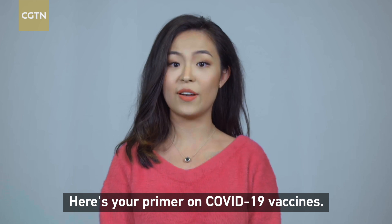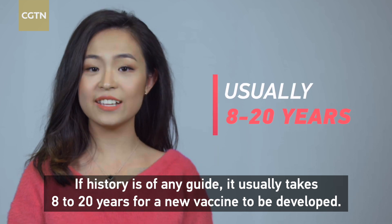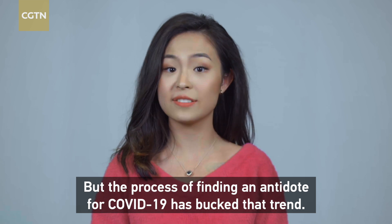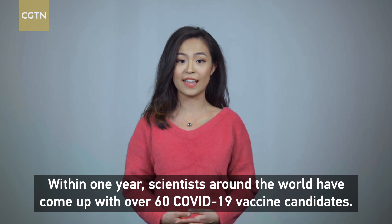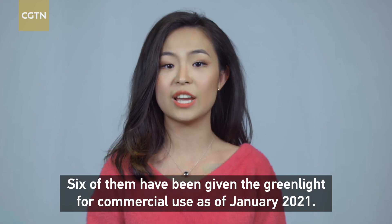Here's your primer on COVID-19 vaccines. If history is of any guide, it usually takes 8 to 20 years for a new vaccine to be developed. But the process of finding an antidote for COVID-19 has bucked that trend. Within one year, scientists around the world have come up with over 60 COVID-19 vaccine candidates, and six of them have been given the green light for commercial use as of January 2021.